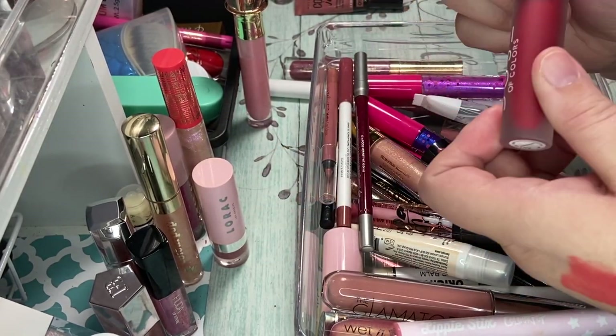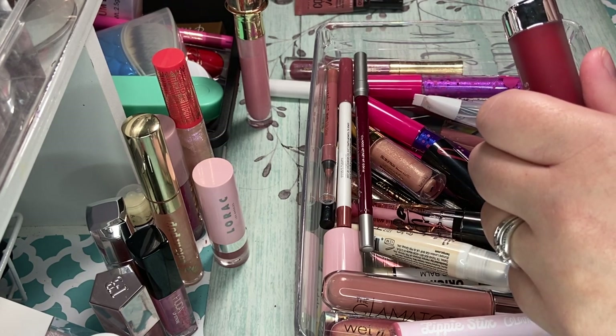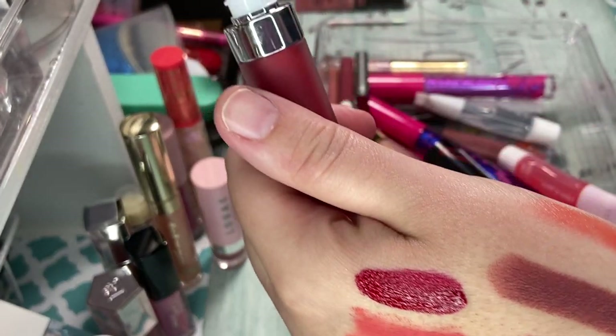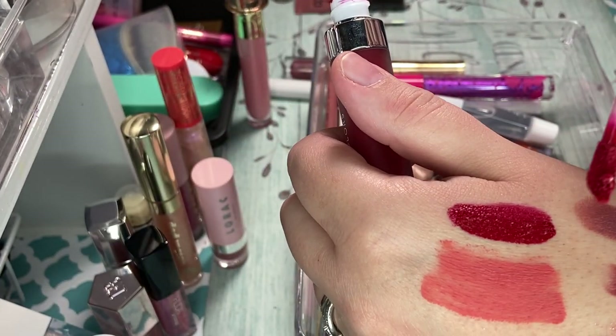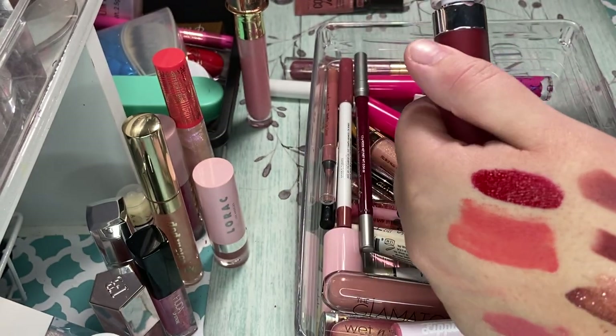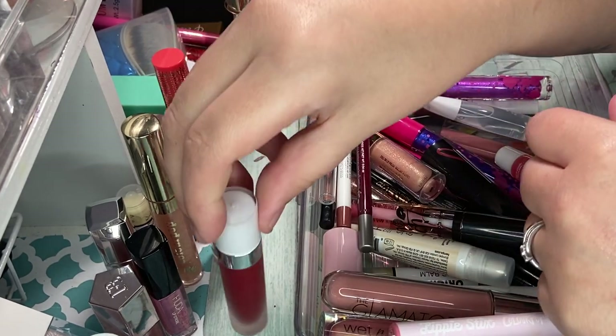I have this in Date Night — the Dose of Colors Liquid Lip. It is so pretty. Look at that — isn't that gorgeous? It's right there. It's so pretty. I just love that color. It's just a beautiful blue-hued red. Oh, just gorgeous. I'm definitely keeping that.